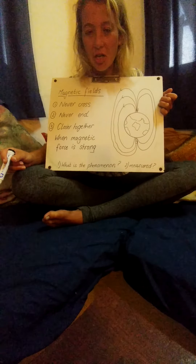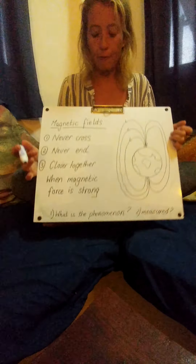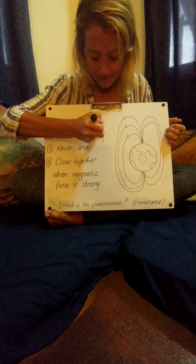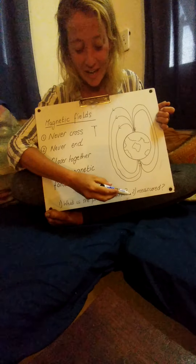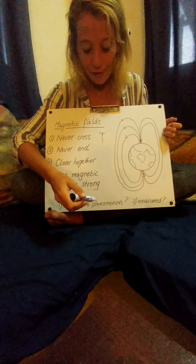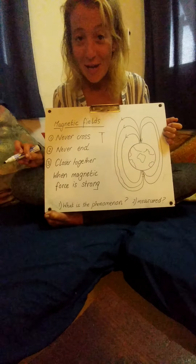Question one: what is the phenomenon I'm going to tell you about? And question two: how do we measure magnetic force? Magnetic force has a very special way of being measured — it starts with a T. You're going to find out what that is. I'll send you a photo of this.